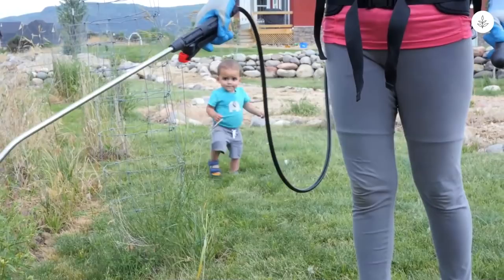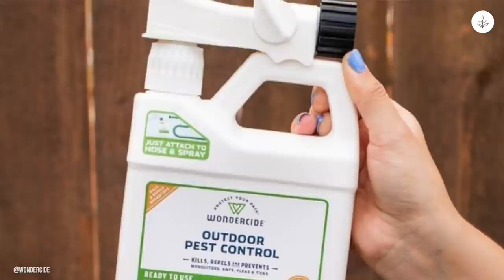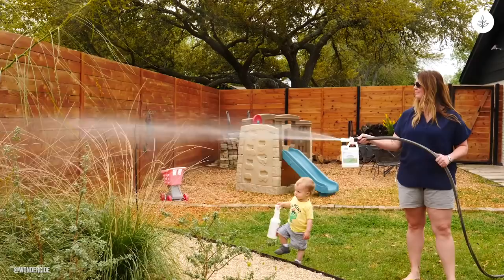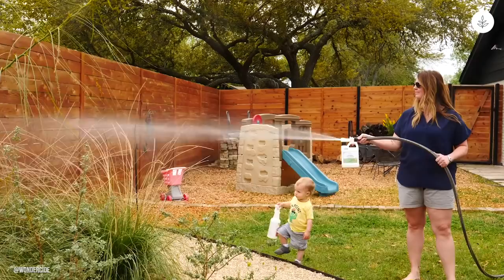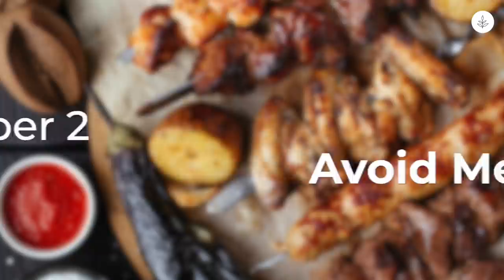If you are insistent on using a pesticide, opt for ones that are less toxic and rapidly degradable, such as Wonderside Outdoor Pest Control, a plant-based pest repellent that's safe for beneficial bugs like bees and butterflies. Unlike other pesticides, they take only a few hours to degrade instead of days or weeks. You can also restrict your pesticide usage to evening hours. Honeybees typically forage throughout the day, so by using only rapidly degradable, non-toxic pesticides at night, you can help minimize bee mortality rates.